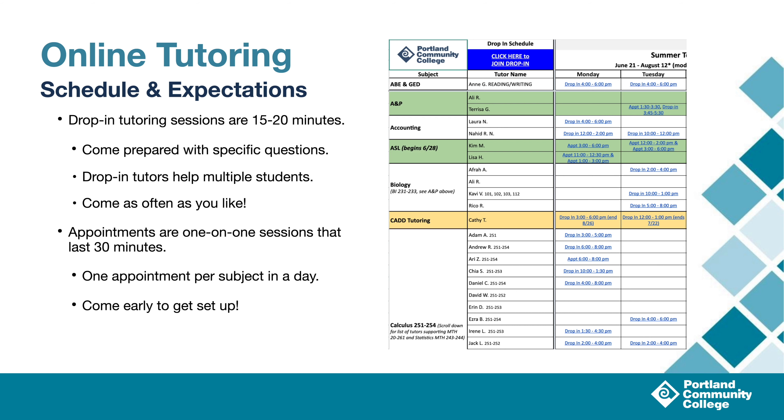While you're in drop-in tutoring, there will often be other students present that are working on similar subjects. As a result, the drop-in tutors will rotate between students. But there's no real limit to how long you can be in the online tutoring center. Just know that the tutors are trained to help guide you through your homework, not to complete it for you.